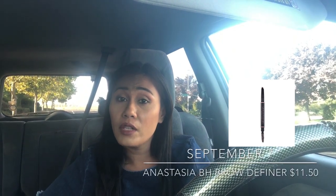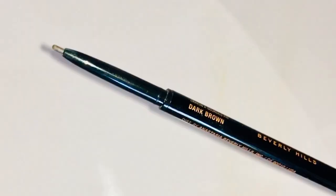September 7th is the Anastasia Beverly Hills Brow Definer. I love love love the Brow Whiz, and if the Brow Definer has the same formula I definitely want to try it. The main difference is the tip — the Brow Definer has a triangular tip, whereas the Brow Whiz has a very fine tip that's great for hair-like strokes.